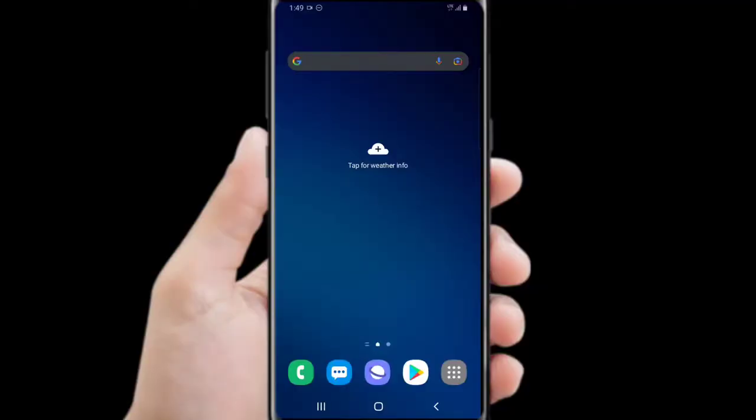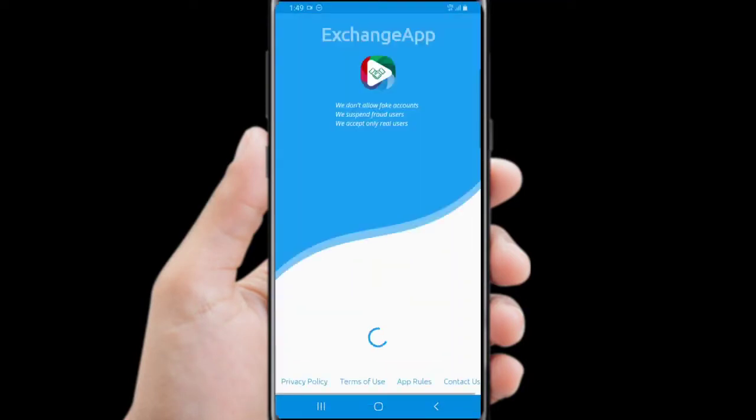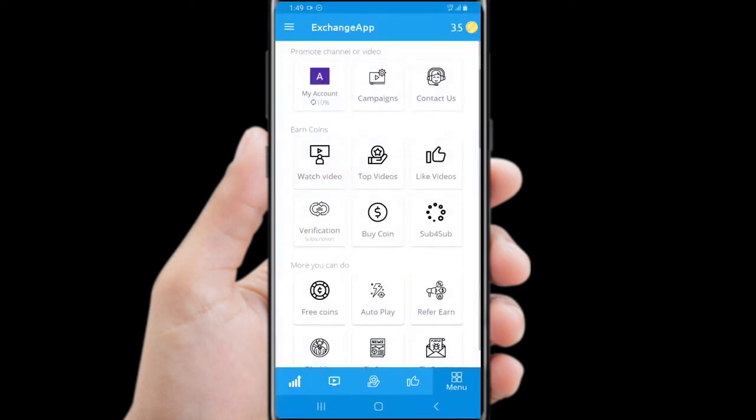I use two different apps to grow my YouTube channel. I recommend you to use these apps because they are absolutely free and easy. Number one: Exchange app. This app is a great app.